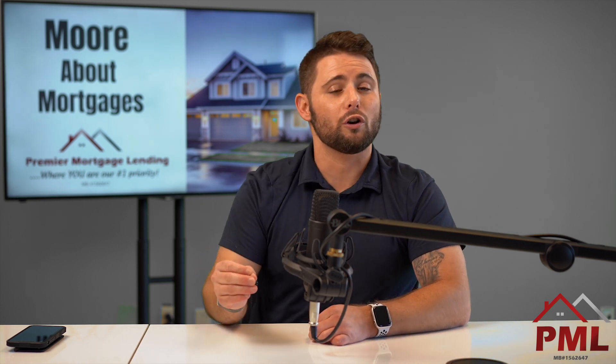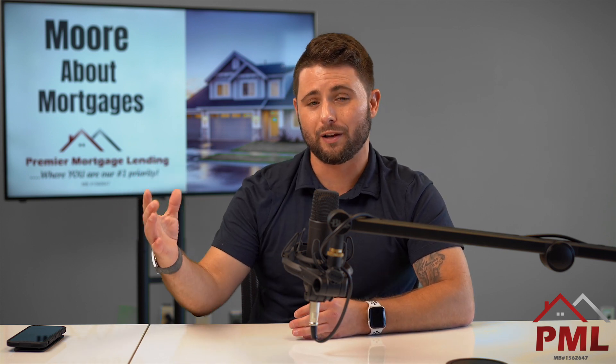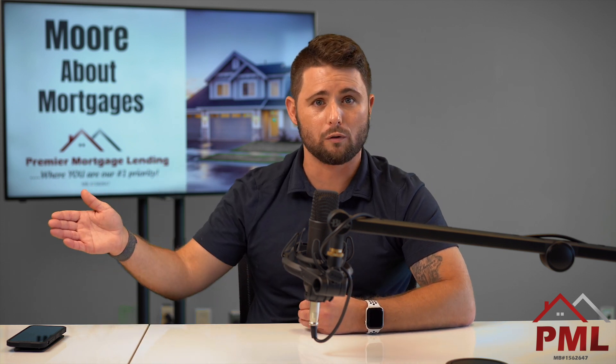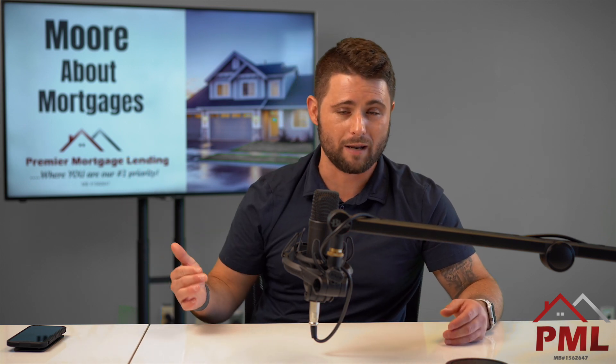Student loans when buying a house and looking to get pre-approved — it depends on whether or not your student loan payments are in deferment. Because if they're not in deferment and you make payments every month and it shows up on your credit report, the lender can use that payment showing on your credit report, which is traditionally the best route because that'll have the lowest payment.